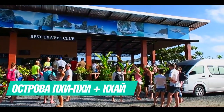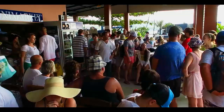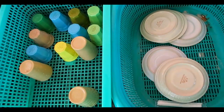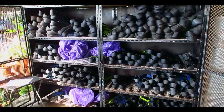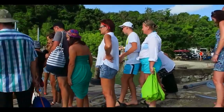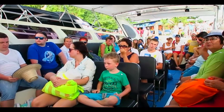Today we are going on an excursion called Phi Phi Islands plus Khai Island. To begin with, everyone is taken to one of the piers in Phuket and put into groups. You can get coffee and cookies and rent flippers. After that we get on the boat where the guide tells the program and introduces safety.